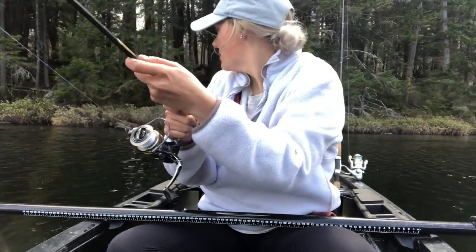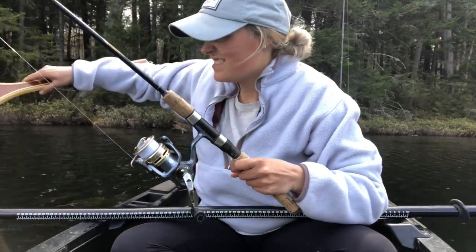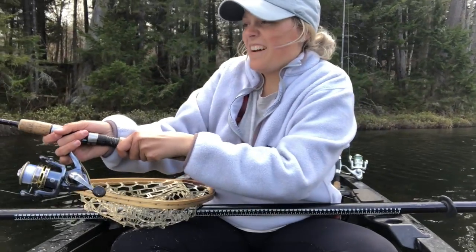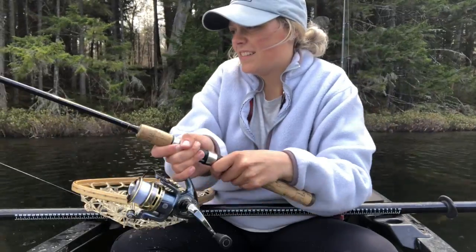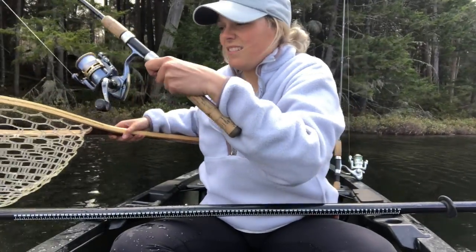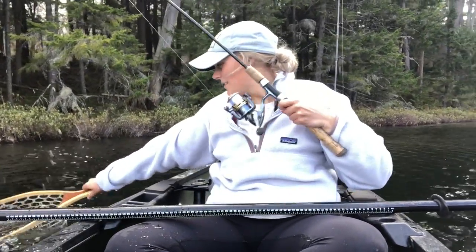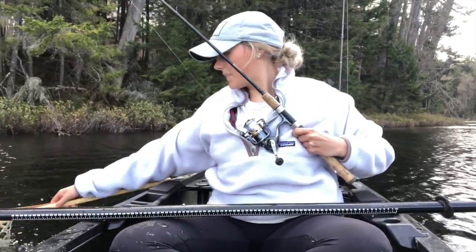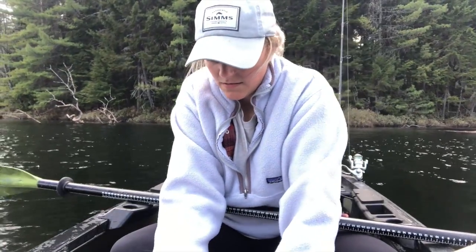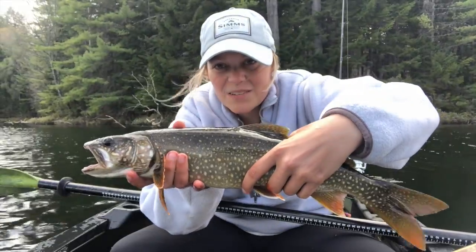Nice — Derrick's got a nice one on! I think that's a splake — I'm like 99.9% sure. We're gonna go with splake. He's beautiful.